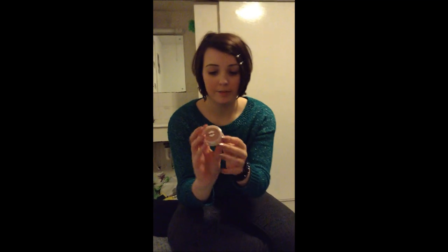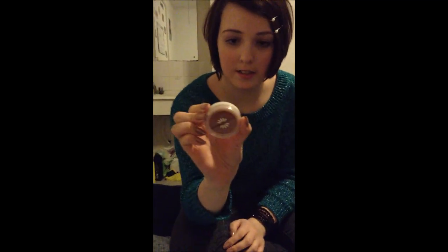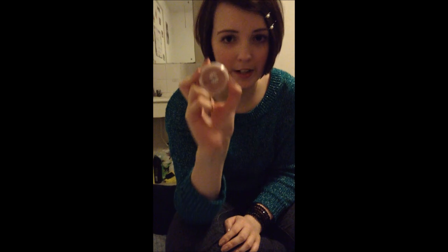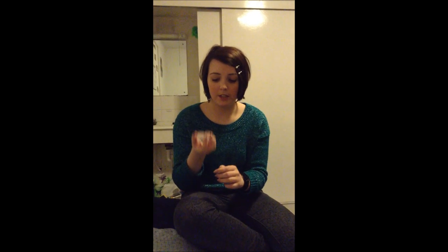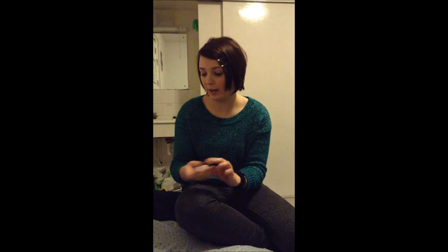This is my blusher. This is Rosy Glow in the Natural Collection by Boots. It was £2 — not expensive at all. I put this on with a little brush just on my cheeks and it's been really good. It lasts a long time as well. You don't need to spend a massive amount on a blusher when this does the job just as well.